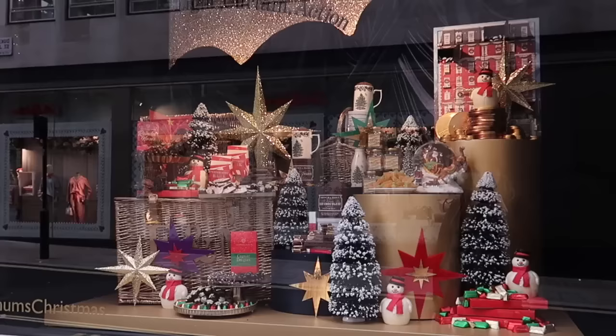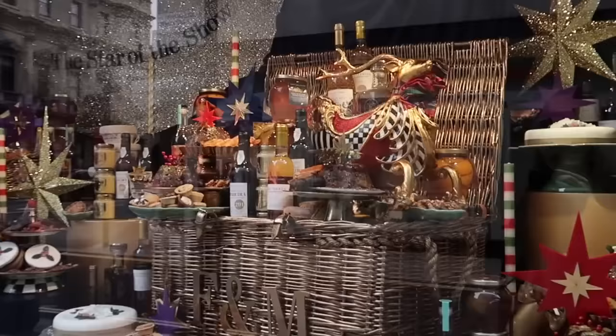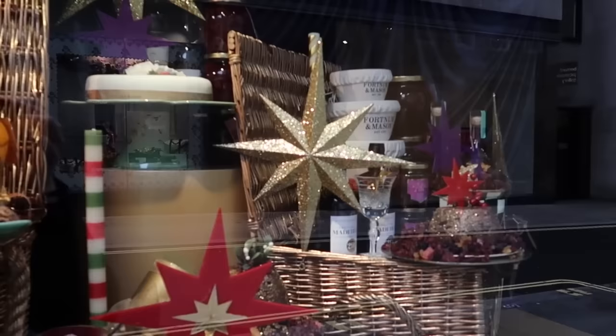Before we come inside, let me show you the window displays. They're famous for their hampers, so as you can see there's this huge Fortnum and Mason hamper - and one more. How gorgeous is this?